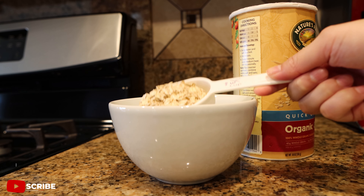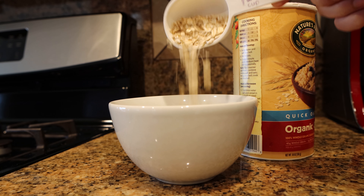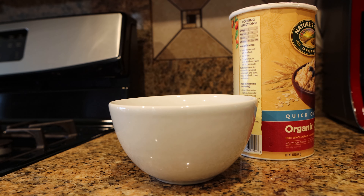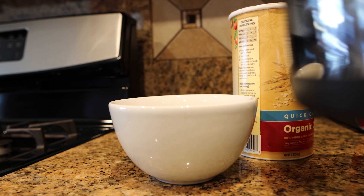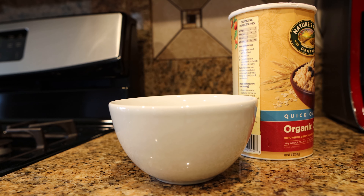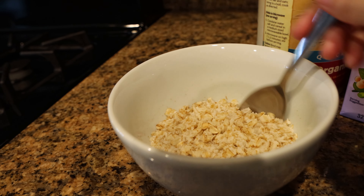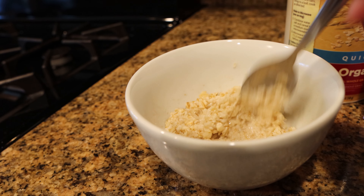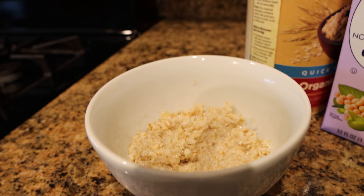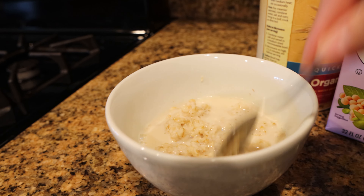Recently I've been on a berries and cream oatmeal kick. To start, in a bowl add one third cup of rolled oats and pour enough water to cover the oats, then microwave for one minute. After, it'll look dry and mushy but this is the consistency I'm going for. To achieve that creaminess, add soy milk — enough to cover the oats — and mix well.